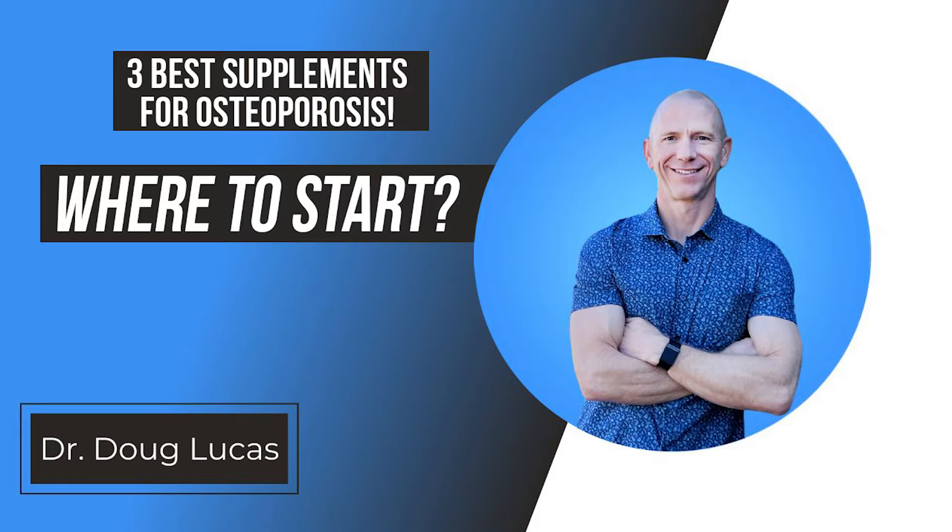My goal today is to help you get through that. We're going to talk about the specific things I recommend for our patients in optimal bone health: the specific calcium, the specific vitamin D, how you should test it, and also what should come along with that supplement so that you're making sure it's absorbed correctly.